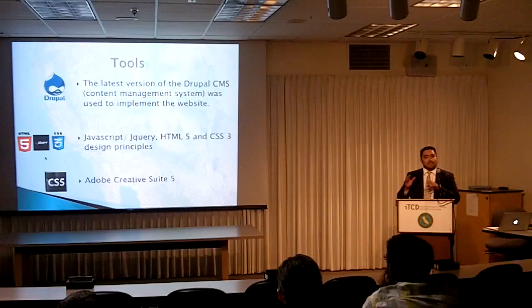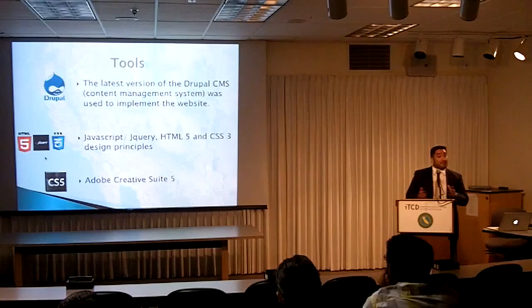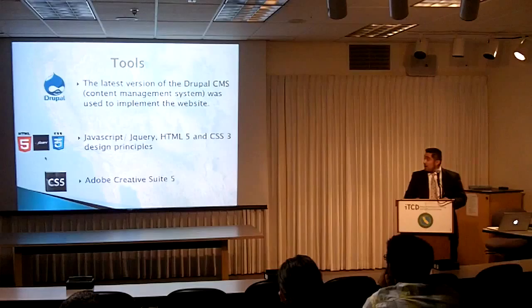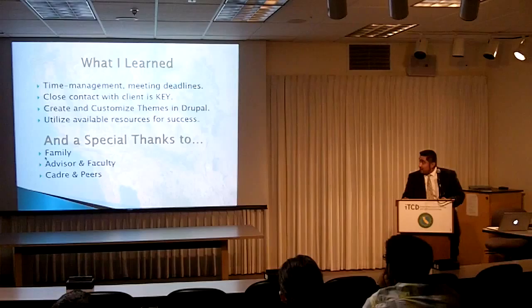The tools I used were Drupal, a content management system which addresses one of the main problems with small business owners and their websites — they pay a lot of money for their websites but don't have the know-how to update them, so they become outdated. Drupal turns every piece of content, paragraphs and photos, into manipulatable dynamic elements you can drag and drop onto the website, making it really easy to update. I also used JavaScript and jQuery for the background, as well as HTML5 and CSS3 principles.